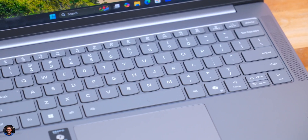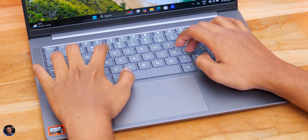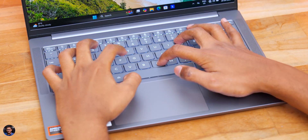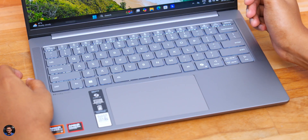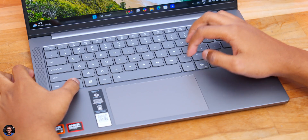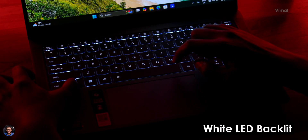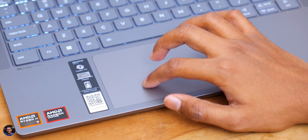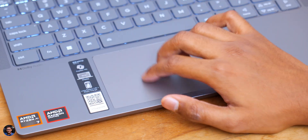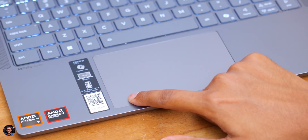The IdeaPad Slim 5 comes with a white LED backlit chiclet keyboard. After using it for a couple of days, I found it very comfortable — the slightly dished-out keycaps give a comfortable feel when typing, and the LED backlight brightness is adjustable via the function key. The large Mylar surface touchpad easily recognizes all inputs and gestures with no dead zones, and the integrated buttons feel nice.